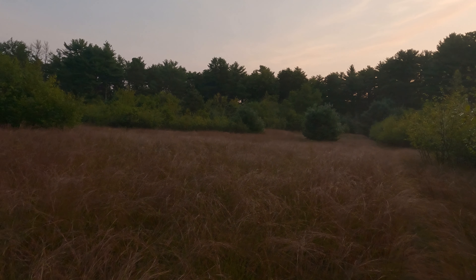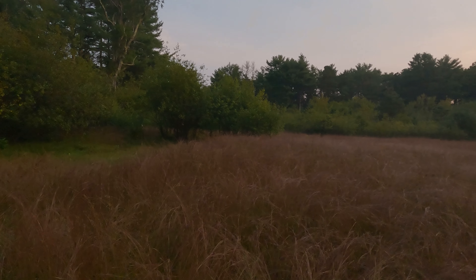Hey, it's Seth. We're in Big River Management Area. This place is cool. It's a mix of woods and field, dunes, rocky trails, ponds. There's all kinds of stuff here, so we're going to go out and check it all out.